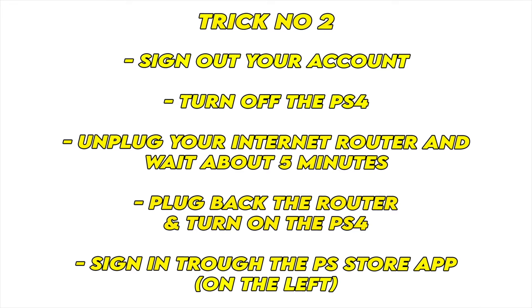If this didn't work, I have a second trick, which is to sign out completely from your PlayStation account on your PS4, then turn off the PS4, unplug your internet router and also your PS4, unplug it completely for 5 minutes. Now after 5 minutes, plug back the router and the PS4 and turn on the PS4. Then sign in through the PS Store app on the left — this way you'll be able to buy the game and it will work.